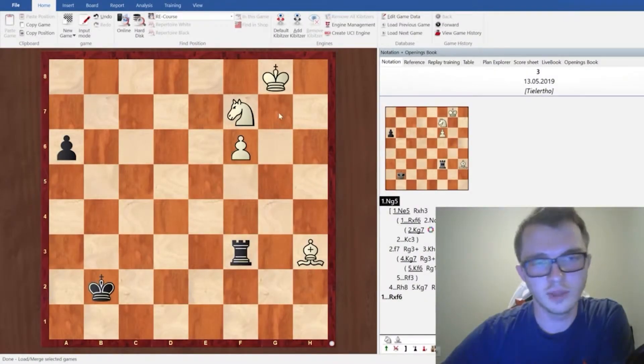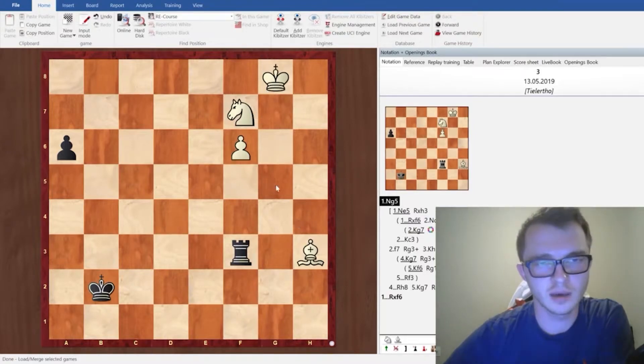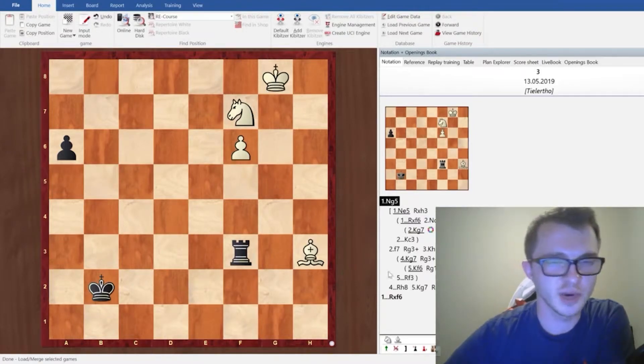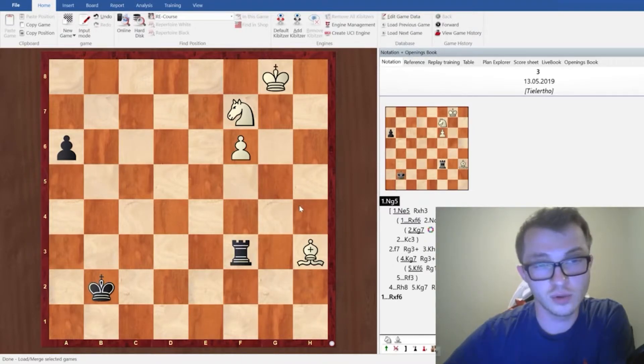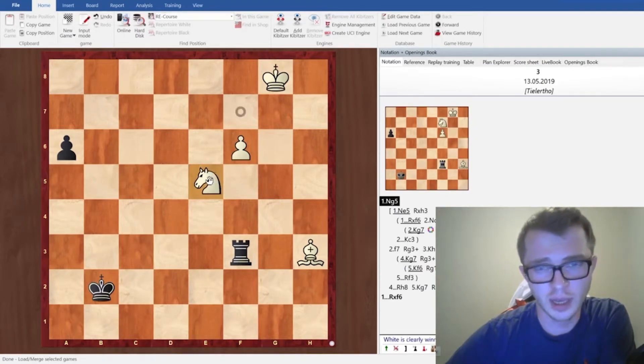Hello everyone. I would like to explain some studies today. In this position it is white to move, and usually in studies there is one beautiful solution, maybe a couple. In this position, white must play knight to e5, the strongest move.